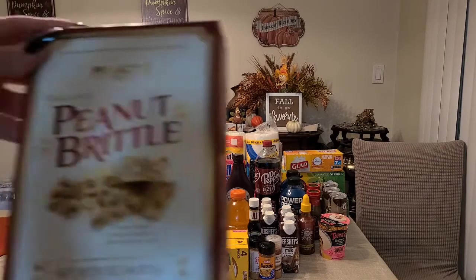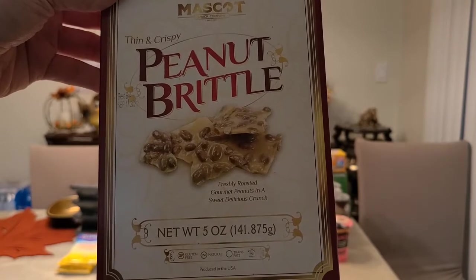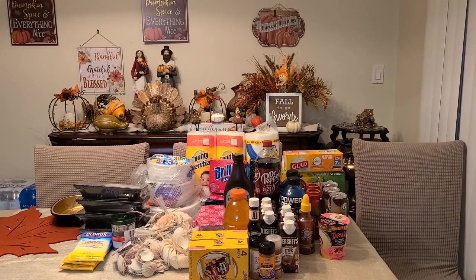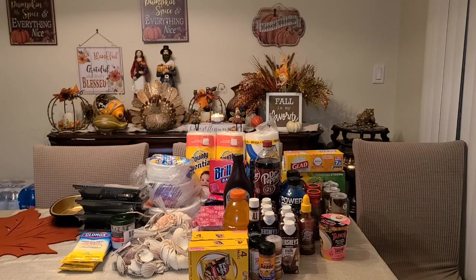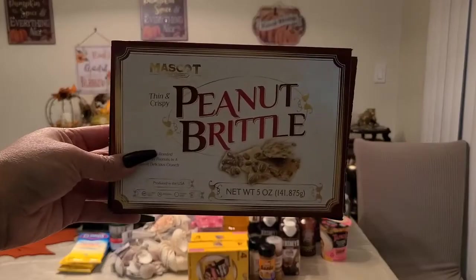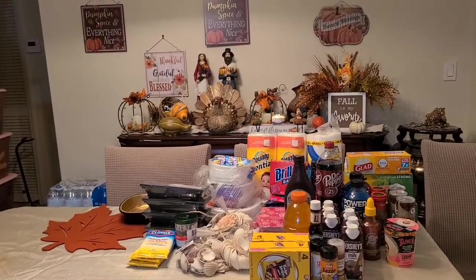Treats for me: I got the peanut brittle — thin and crispy, gourmet peanuts in a sweet delicious crunch. This is not a Dollar Tree brand. I opened it and tried it — oh my god, it tastes really good. Sweet, crunchy, and delicious. No lie here.